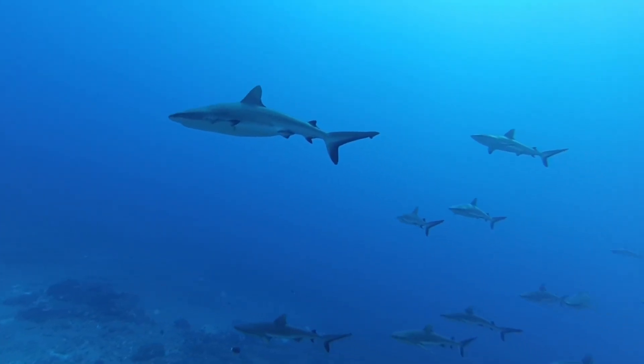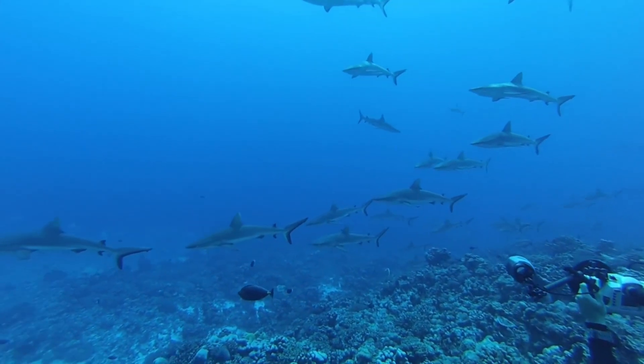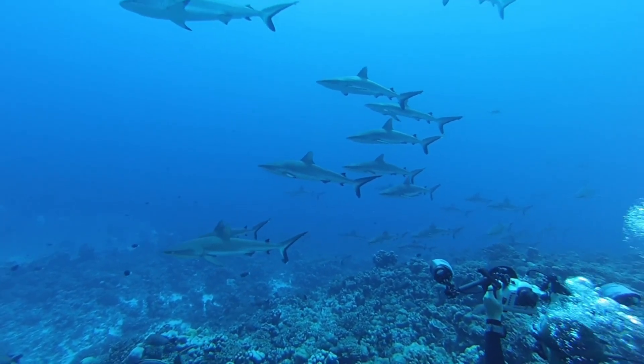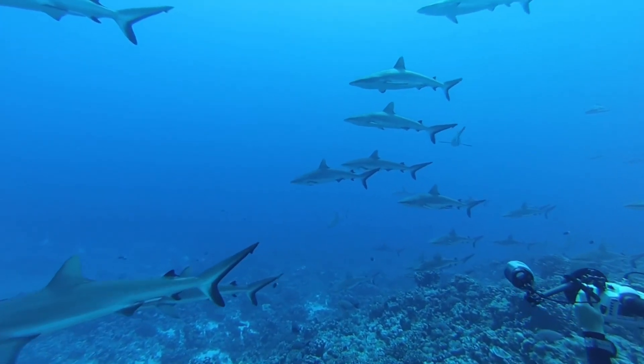Sharks have been present on Earth for around 400 to 450 million years, which means they predate dinosaurs by about 200 million years. Over time, sharks have survived several mass extinction events, demonstrating their incredible adaptability.